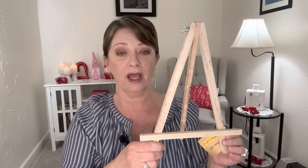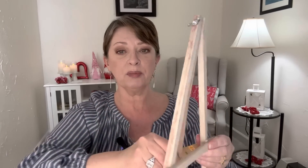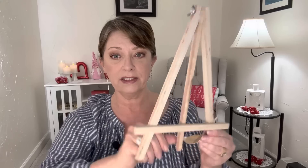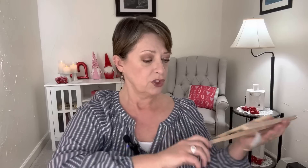Picked up one of these little easels — these are nice. You can tighten it at the top with a wing nut and screw, pull your base out, and it has a little ledge piece at the bottom. These are perfect if you have a small space and want to paint, or even put it on your kitchen counter to hold a recipe book. These are by Crafter's Square, made of wood — we've picked up many of these for the kids and I needed another one.